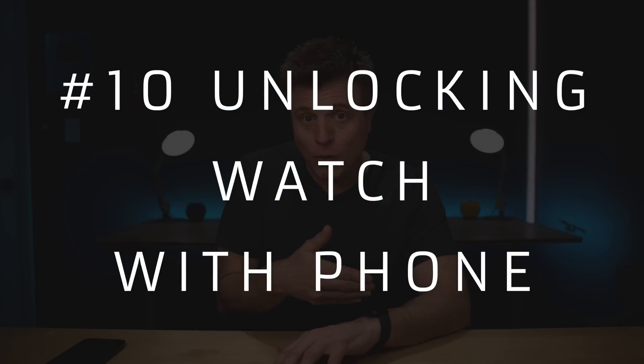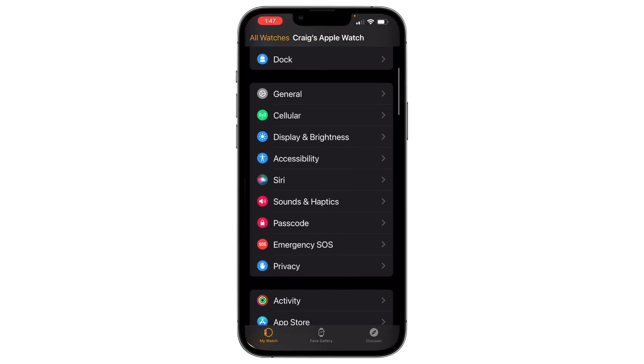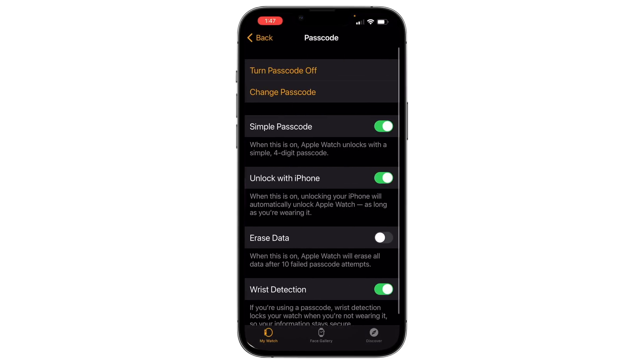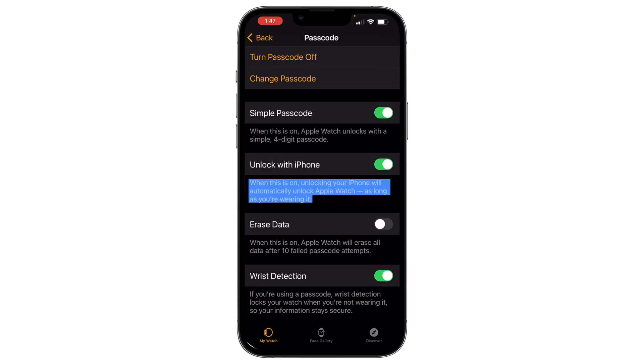Number ten is unlocking your watch without having to use the passcode — basically the opposite of tip nine. Go into the Apple Watch app, go to Passcode, and you'll see Unlock with iPhone. When this is on, unlocking your iPhone will automatically unlock your Apple Watch as long as you're wearing it.